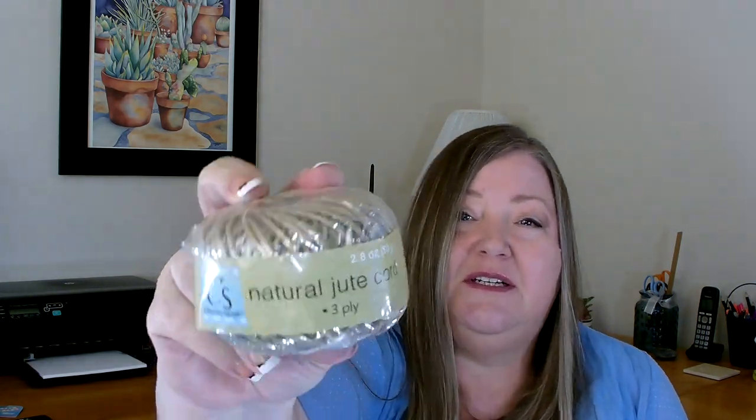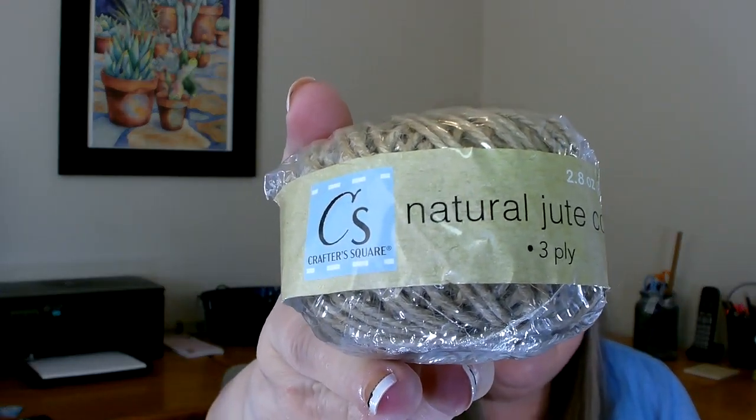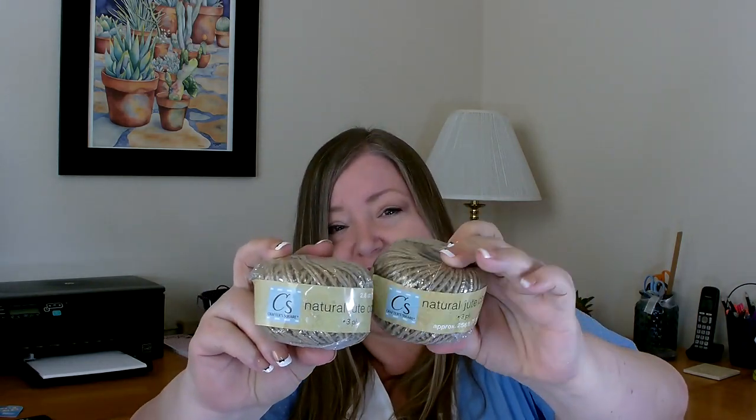Another item I picked up in the craft section is the natural jute cord by Crafter Square. When you're looking at this, you want to check and see if it is three ply or two ply. The first one I bought I really liked — it was a three ply. I ran out and bought another one without paying close attention and it was only a two ply, which seemed a lot thinner. I was lucky to find two more in the three ply, but pretty much everything else in the box was two ply. Be aware they're making them a little thinner. You just poke a hole in the bottom, pull out the string, and you can use it all the way to the end without it unraveling.